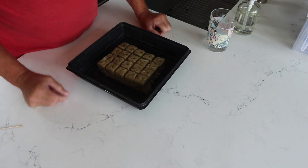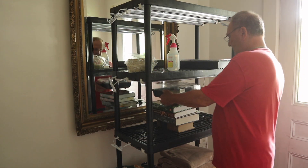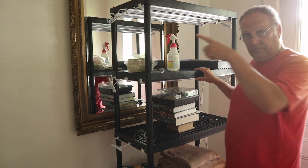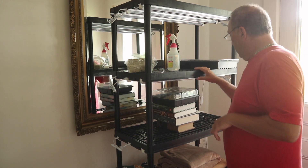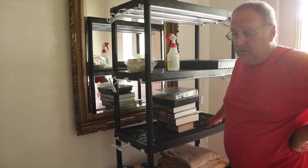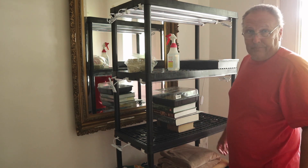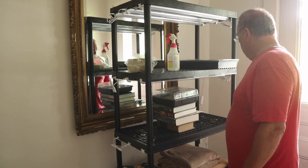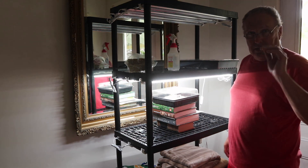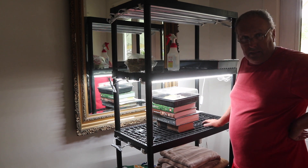All right, let's move this into the grow light. I made that in my first video - link up there. So this is going to provide me with the right amount of heat and the right amount of light to get everything going. Obviously we've lost a couple of weeks here, but what can you do? I'll keep you posted on how well these do over here, and we'll talk next week.